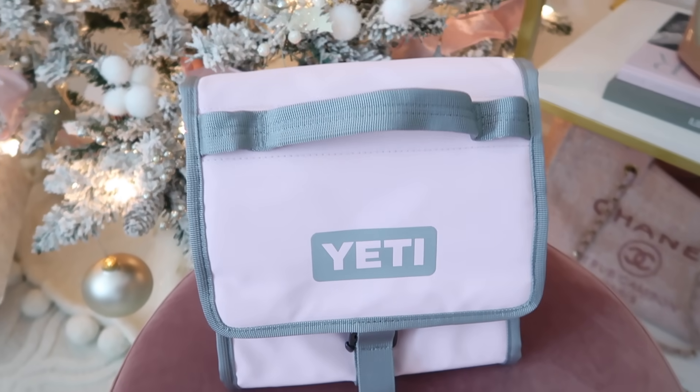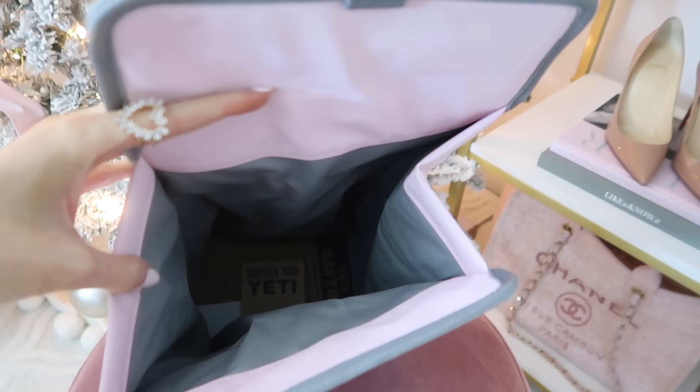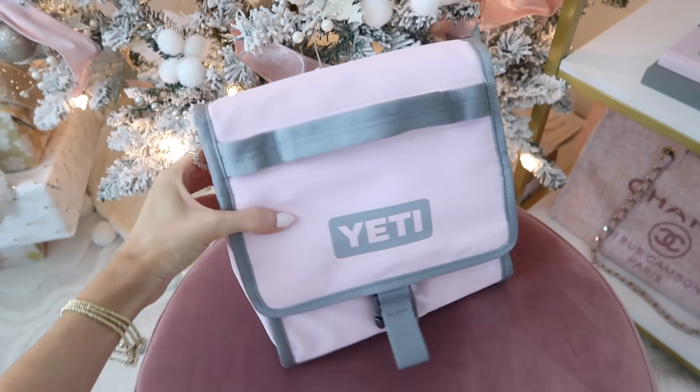She also picked up this Yeti cooler, which she said is more for day trips or keeping food hot or cold in the car. This actually matches my icy pink Yeti tumbler, so I'm going to be matching with my tumbler and my little cooler. Yeti products always keep hot things super hot and cold things super cold. It has a magnetic flap, it's really nicely made and very spacious inside — so handy, especially since I can't go through a drive-thru anymore.